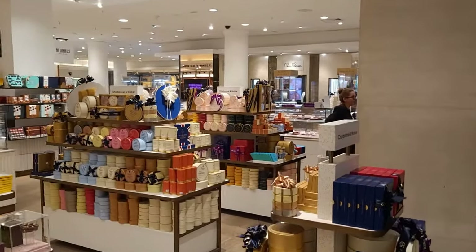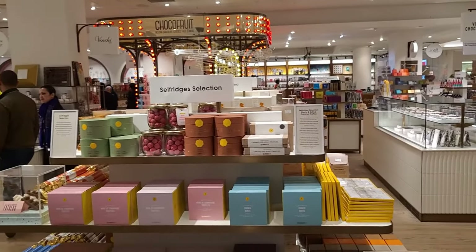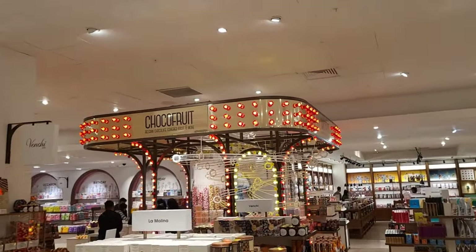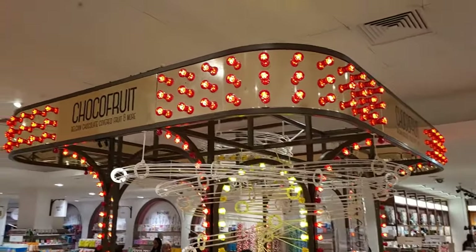The food hall is on the ground floor, but if you go down to the basement, you've got a whole area selling chocolates. The area is so large, no surprise they couldn't fit it into the food hall. And I want to ask a question — choco fruit: does this count as one of your five a day?